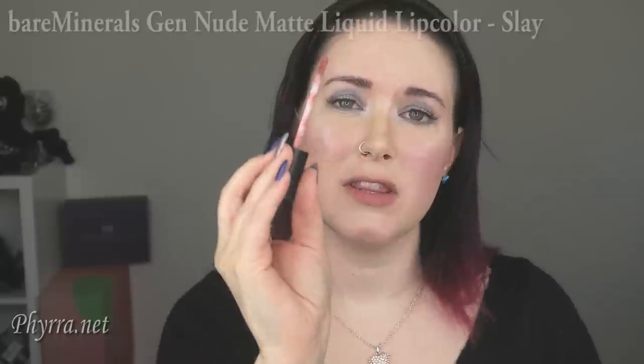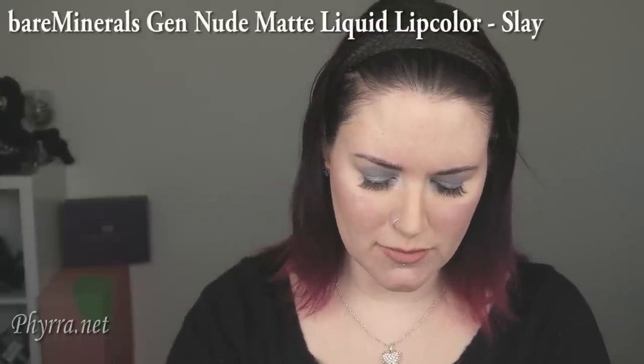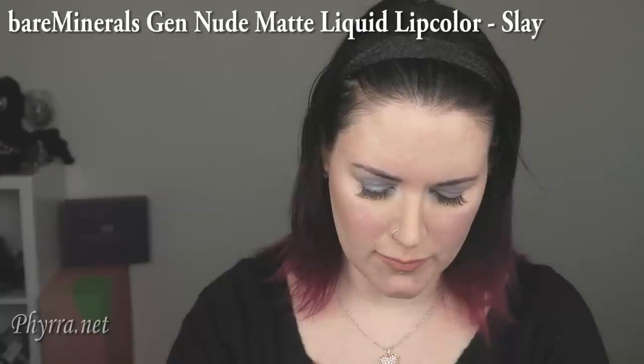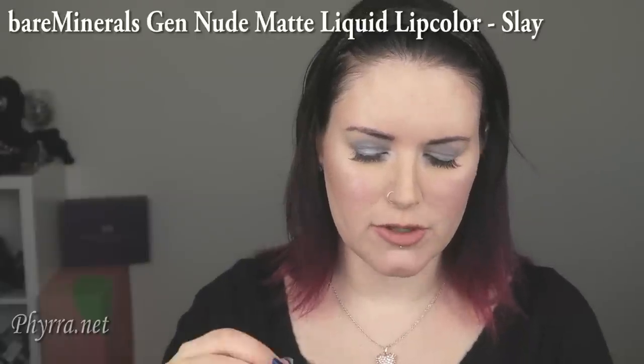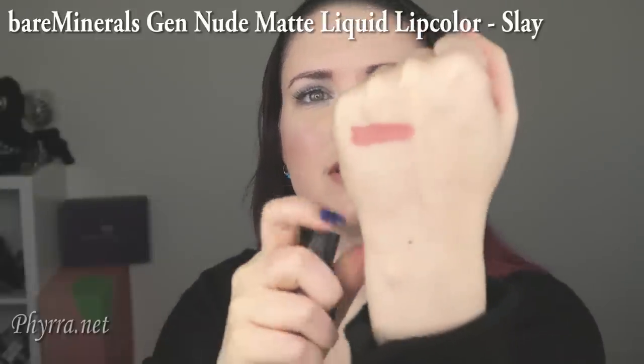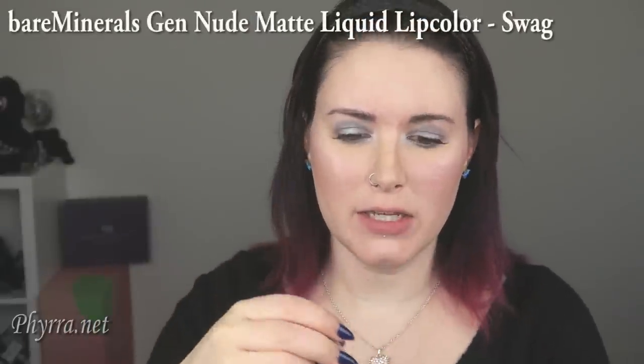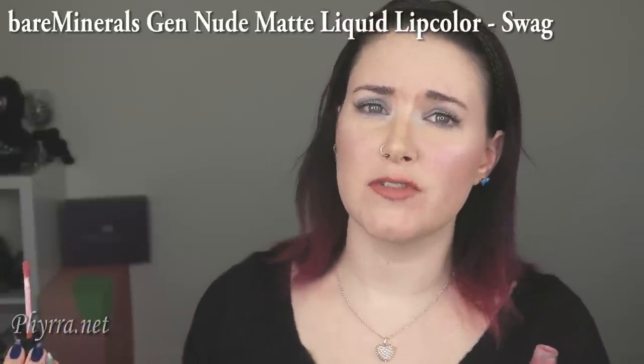I also wanted to show you two of the other Bare Minerals Gen Nudes — these are the matte liquid lip colors. They smell delicious, kind of like vanilla or chocolate frosting. This color is Slay, and this is probably the most comfortable long-wearing liquid lipstick formula you will ever try. It's even more comfortable than the Jouer, which I absolutely love. Here's Slay swatched on the back of my hand — the smell makes me want cake.